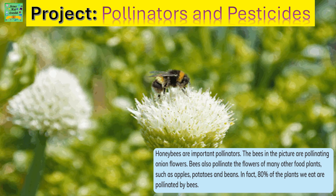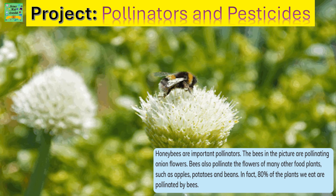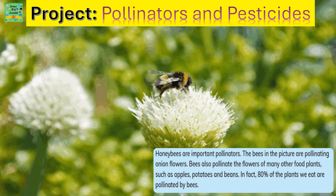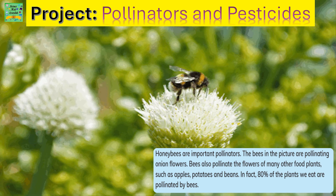Pollinators and Pesticides. Honey bees are important pollinators. The bees in the picture are pollinating onion flowers. Bees also pollinate the flowers of many other food plants, such as apples, potatoes, and beans.